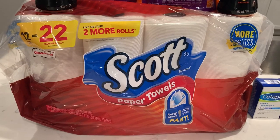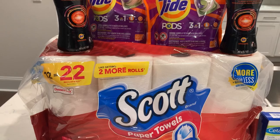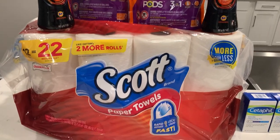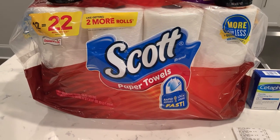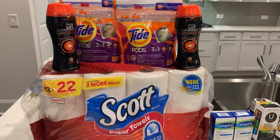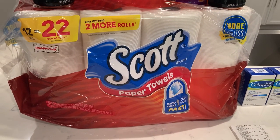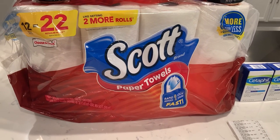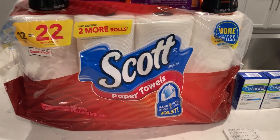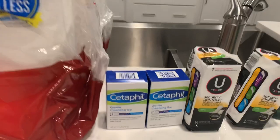The total for this Spend $30 Get $10 deal was $30.25 before coupons. After all coupons it came down to $17.75, and I got back the $10 ECB, making each item about $1.55. I haven't bought paper towels from CVS since corona came to town, so it's been a good while — that was an awesome deal.